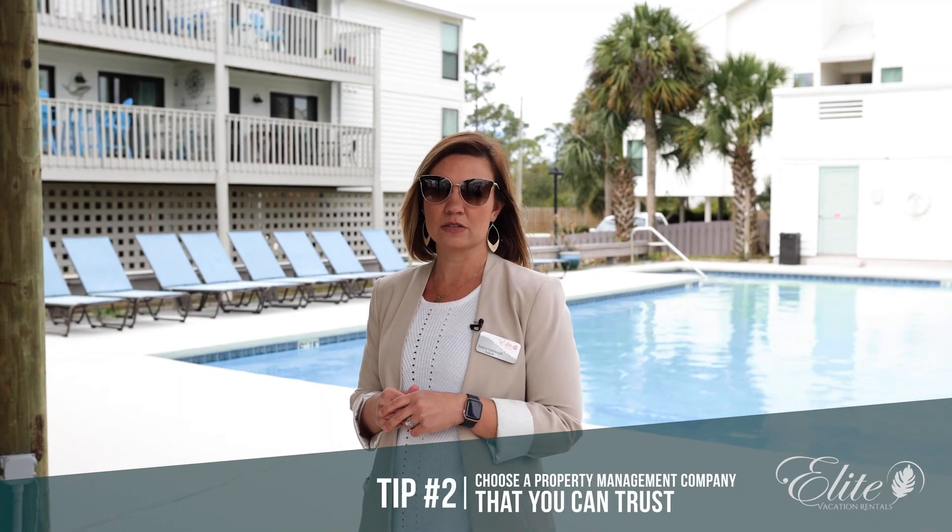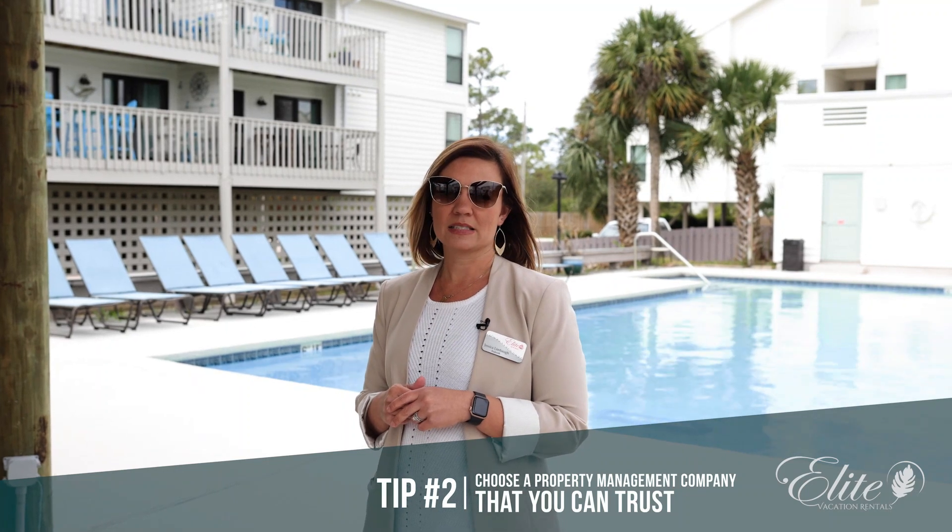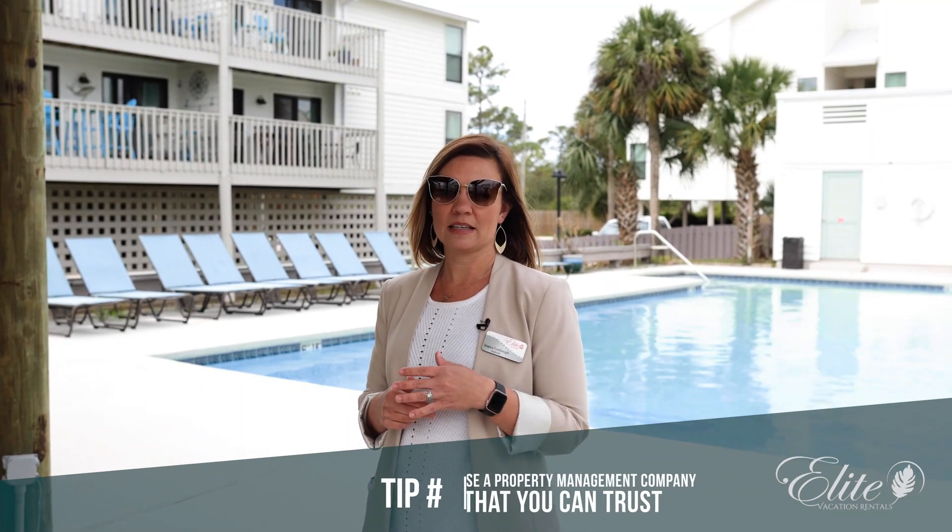Tip number two is choose a property management company you can trust. At Elite Vacation Rentals, we strive for concierge property management services. This means that we are with you from beginning to end. From your first inquiry until guest checkout, you'll be talking with the same property manager.